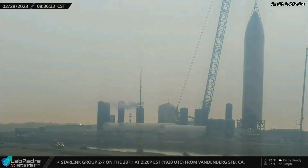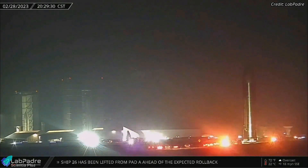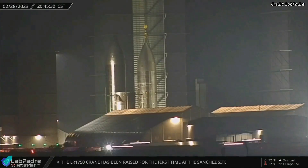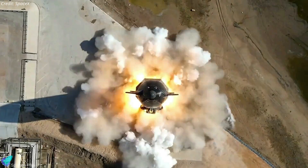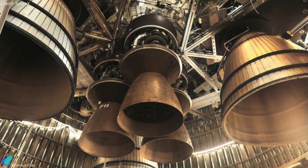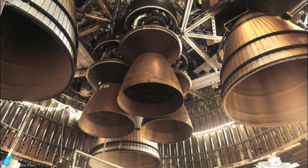Ship 26 was removed from suborbital launch pad A on Tuesday morning and returned to the build site the same evening. Ship 26 is currently stationed beside Ship 27 inside the high bay. It looks like Ship 26's cryo-proof test campaign is over. If that's the case, the next step will be the static fire test campaign. Once all six Raptor engines are installed, Ship 26 will exit the high bay to begin static fire tests.